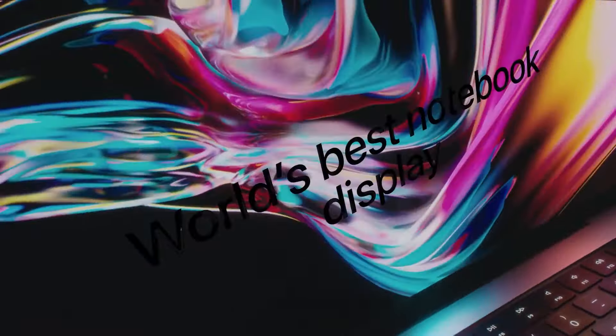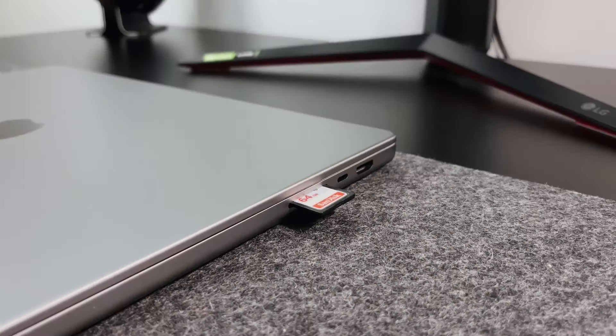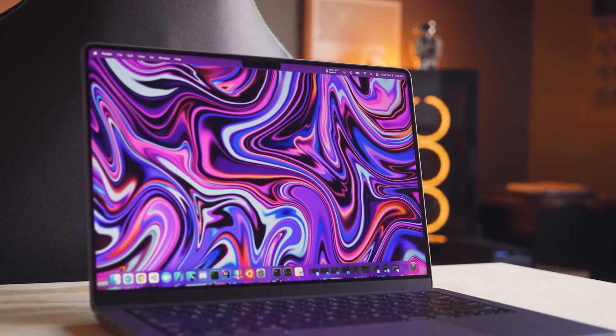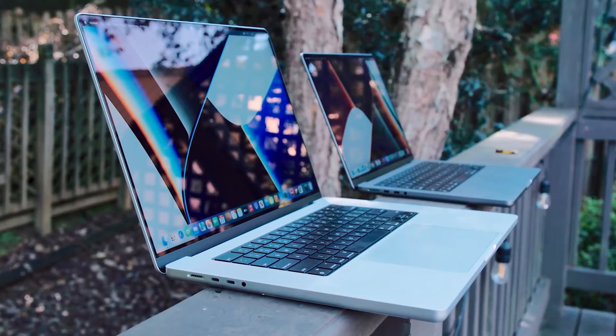Apple has also slightly increased the screen size, as well as added a great selection of ports, including HDMI and a memory card slot, making this easily the best graphic design laptop available. It is, however, quite large, so if you're looking for something more portable, check out the 14-inch model listed below in the description.